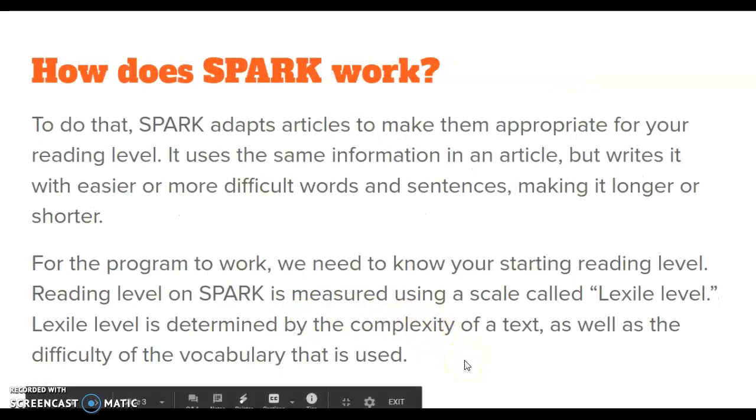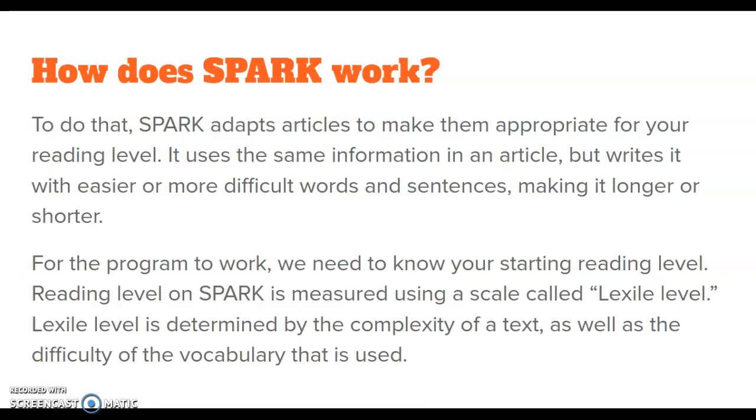How does the program work? Spark adapts articles to make them appropriate for your reading level. It uses the same information in an article but writes it with easier or more difficult words and sentences depending on your reading level, and that makes the article longer or shorter and more or less complex.